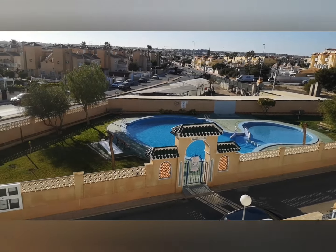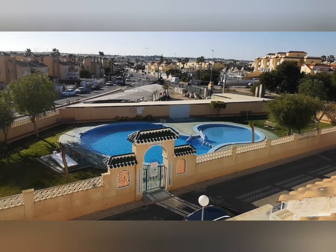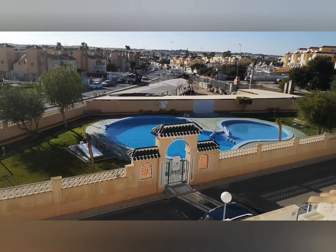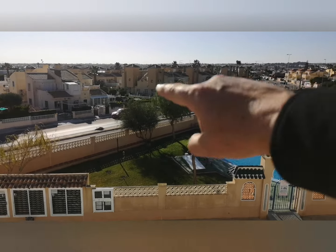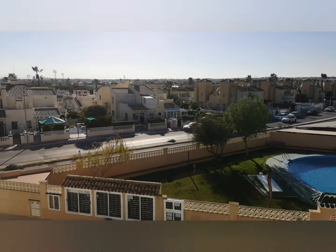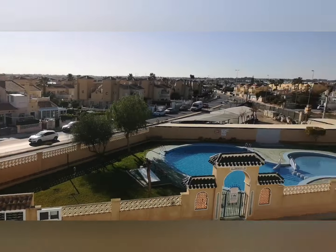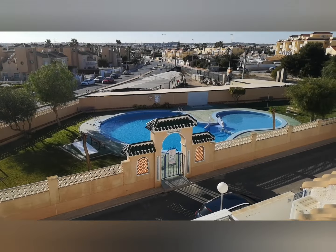I've just been around the property. I've brought you up to one of the swimming pool areas. Just around the corner there are two swimming pools in this development. This is one of them — really, really nice. Actually from up here, my office is just over there. Zenia Boulevard is just over there, and so is the sports centre. That's just most of us — the supermarket, bars, restaurants. What a great location.